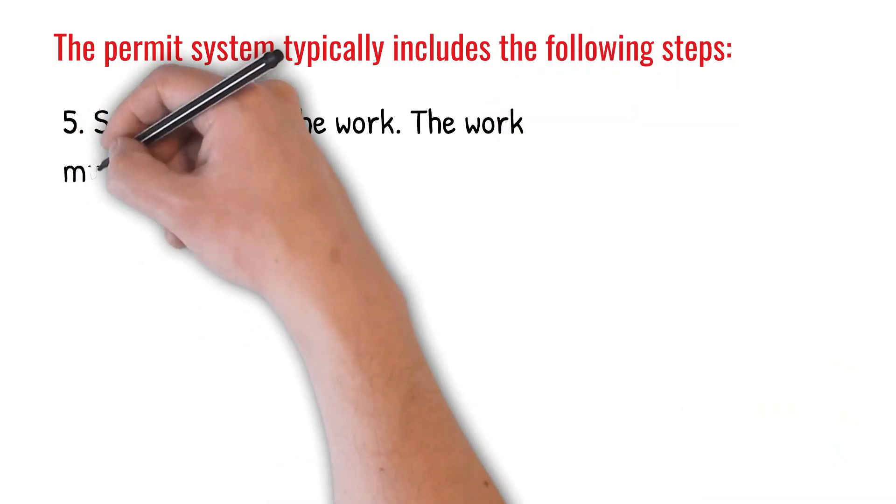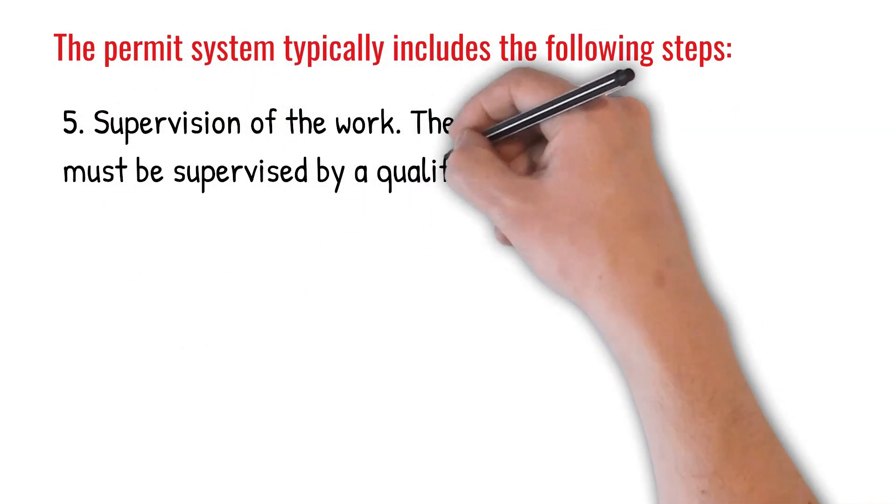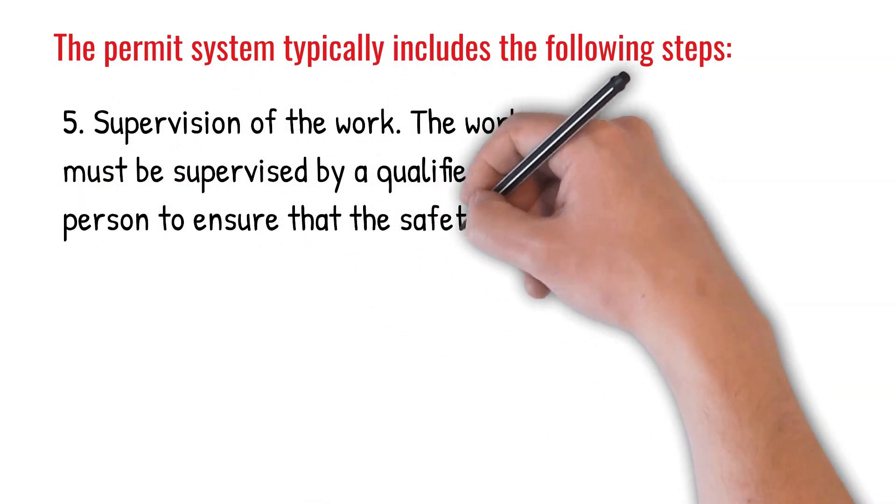5. Supervision of the work. The work must be supervised by a qualified person to ensure that the safety procedures are being followed.